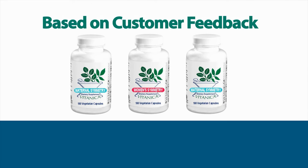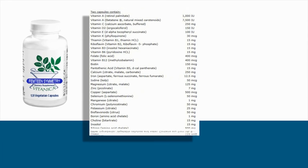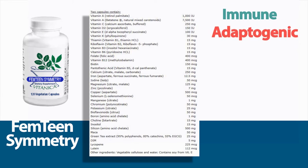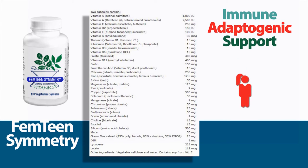Based on customer feedback, here are some favorite products from The Tanica. Fem-Teen Symphony, designed for enhanced immune and adaptogenic support. This multivitamin mineral and herbal supplement is formulated to meet the nutritional needs of young women.